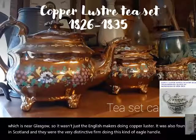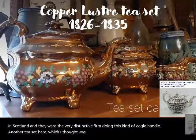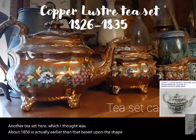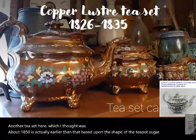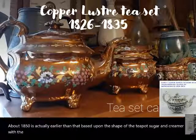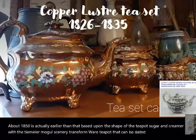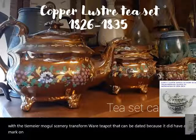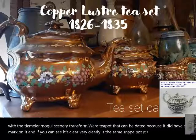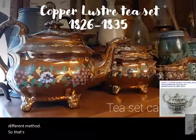Another tea set I thought was about 1850 is actually earlier, based upon the shape of the teapot, sugar, and creamer, matched with a T-Mare mogul scenery transferware teapot that can be dated because it did have a mark on it. You can see it's clearly the same shape pot, just decorated in a different method. So that dates it to 1826 to 1835.